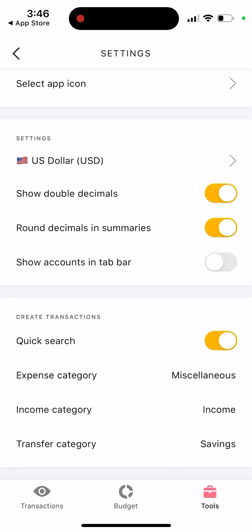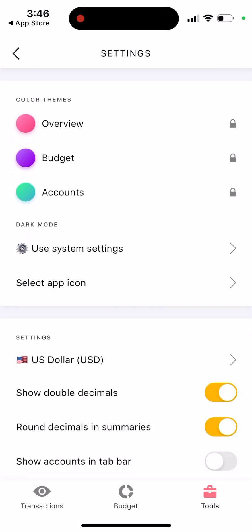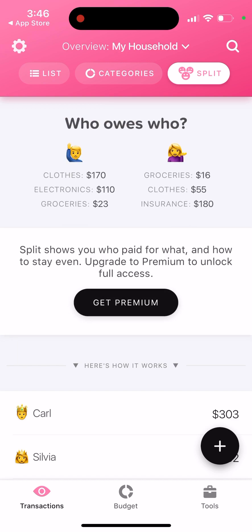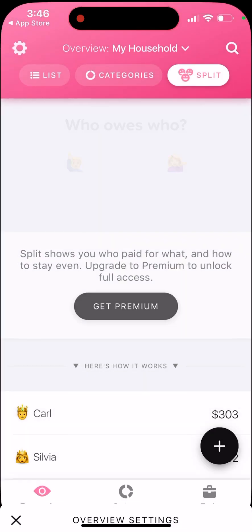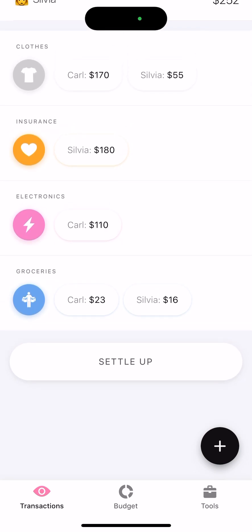You can go through the settings and change the language. So that's it in a nutshell — just an app to get a clearer view of your finances and structure them a bit. Try this app.